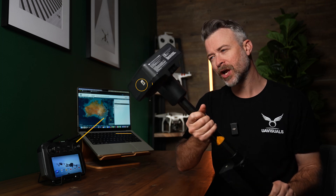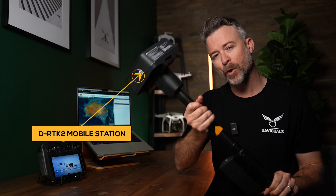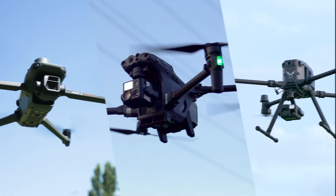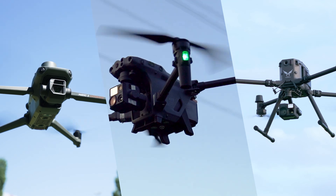Do you have one of these? It's the DJI D-RTK2 mobile station, and it's used to unlock the power of RTK positioning in drones like this for more accurate and safer flying.